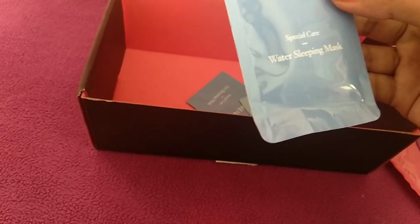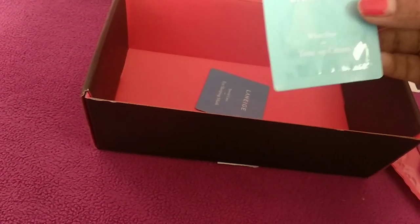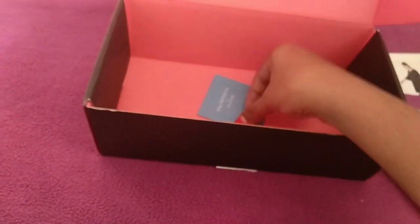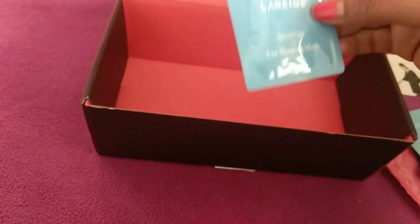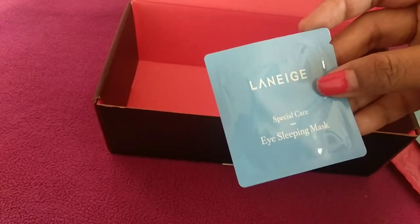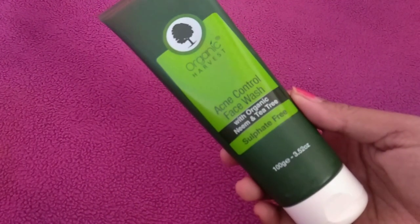Next I received a tone up cream — 1 ml of quantity, a sample size sent to me. After that, I got another sleeping mask, an eye sleeping mask from Lineage — again 1 ml of quantity, also a sample size.